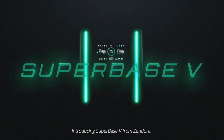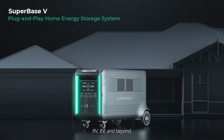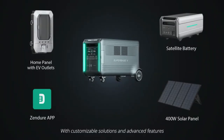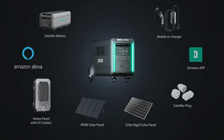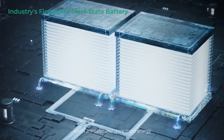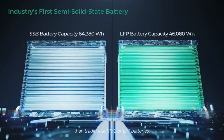Introducing Superbase V from Zendor — a modular plug-and-play energy storage system for your home, RV, EV, and beyond. With customizable solutions and advanced features to handle just about any situation. Superbase V is the first to adopt semi-solid-state batteries, which are safer and store more energy than traditional NMC or LFP batteries.